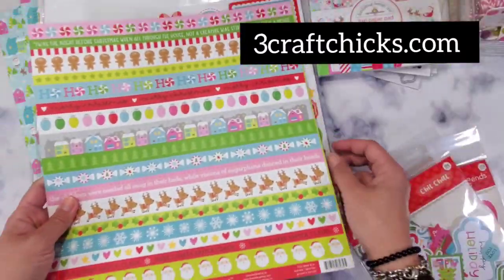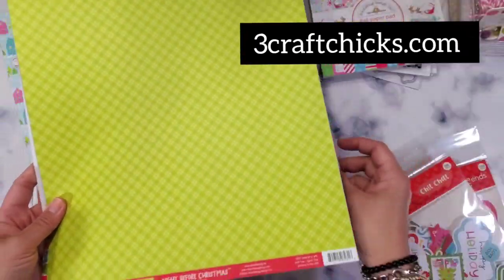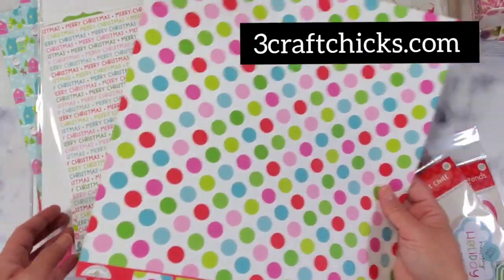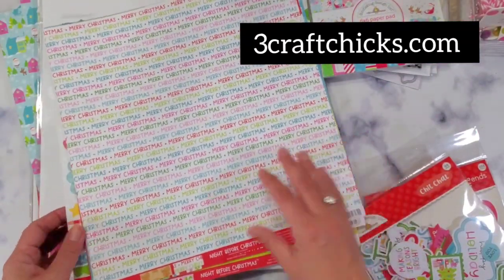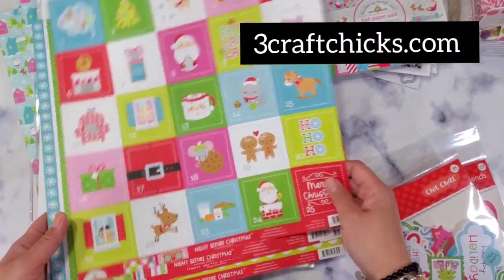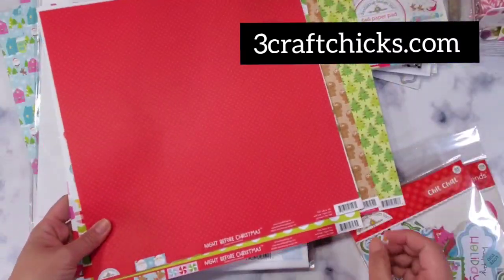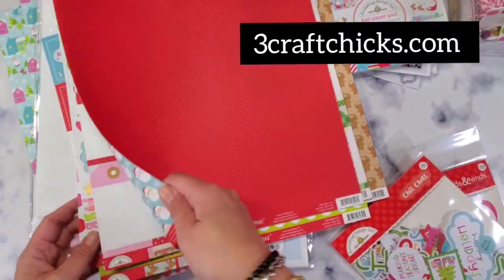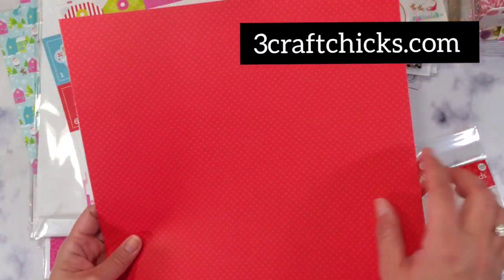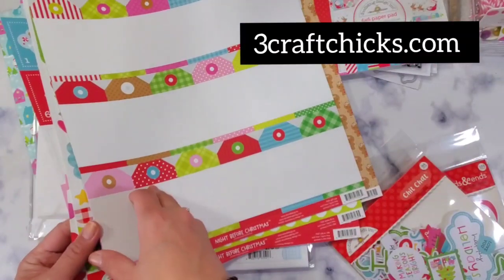This one is new and look how cute — classic Doodlebug. I'm so glad I have two of this paper from the essentials kit. Oh my gosh, I cannot believe I didn't get two of the Santa paper — it's so cute. It's perfect for 3D projects and it smells so so good.